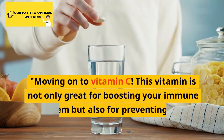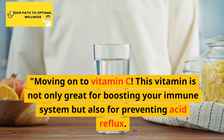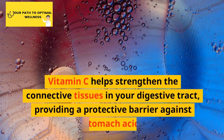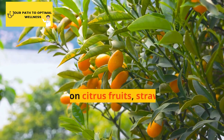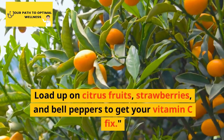Moving on to vitamin C. This vitamin is not only great for boosting your immune system but also for preventing acid reflux. Vitamin C helps strengthen the connective tissues in your digestive tract, providing a protective barrier against stomach acid. Load up on citrus fruits, strawberries, and bell peppers to get your vitamin C fix.